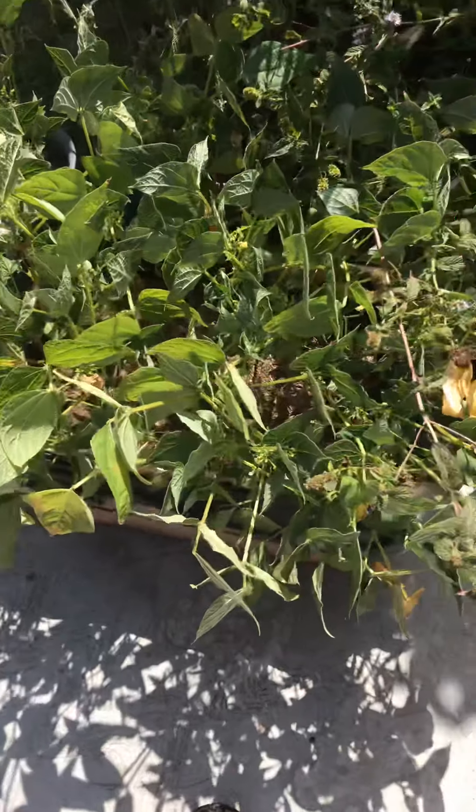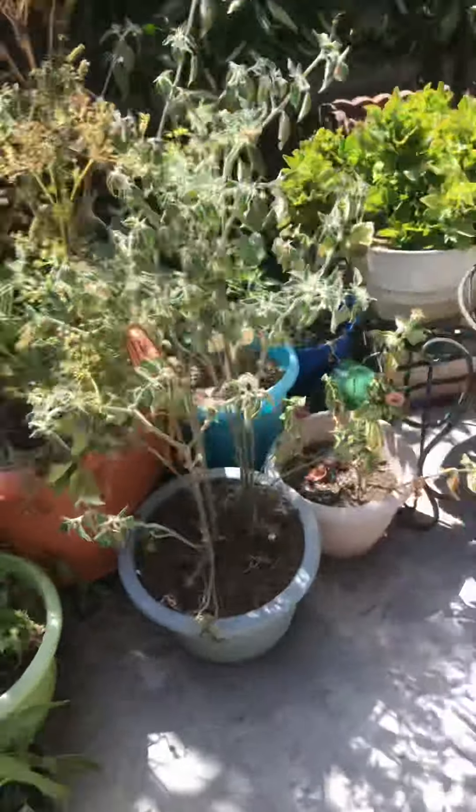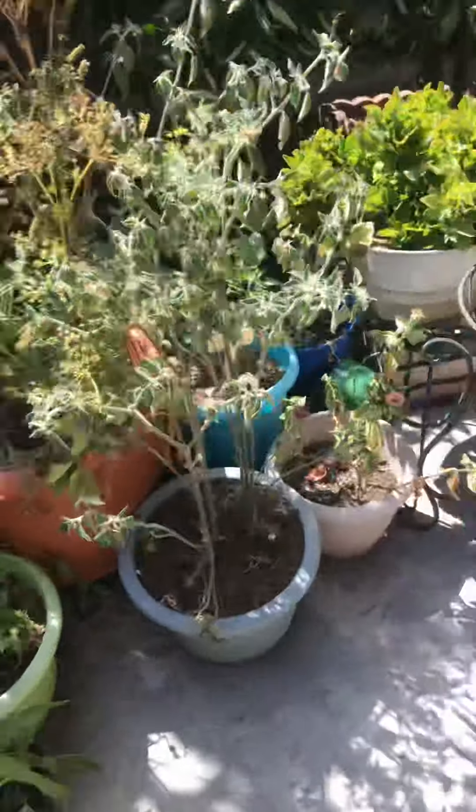These are beans actually — I thought they were peppers. Well okay, that's it for the video. Goodbye!